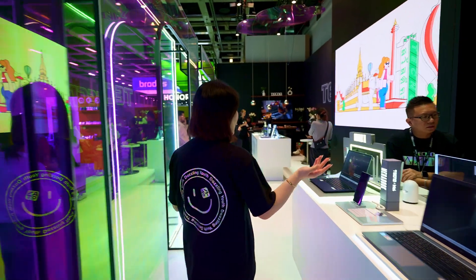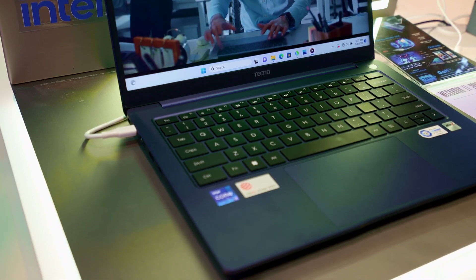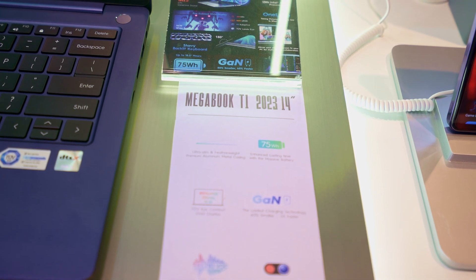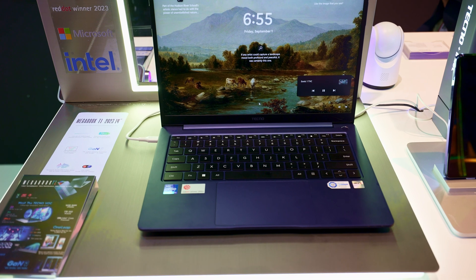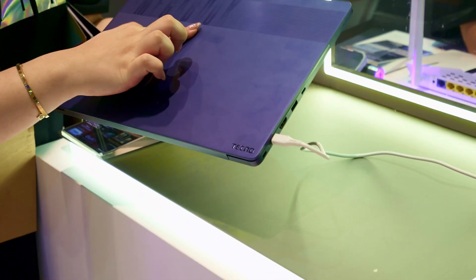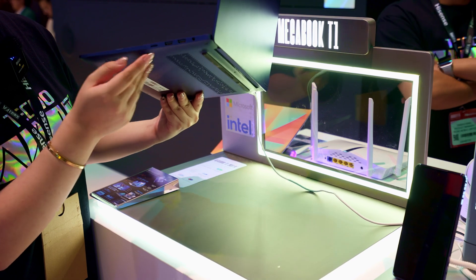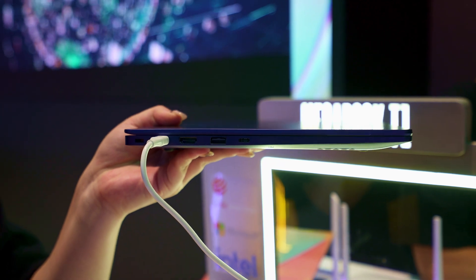Next is our new Megabook T1 2023 in 14 inches. This is the new smaller size of the Megabook T1 — but it has the largest battery in its class, with a 75-watt battery supporting 18.5 hours of daily use. It also features an Intel 13th Gen i7 CPU, two Type-C full-function ports, an SD micro card slot, and HDMI.